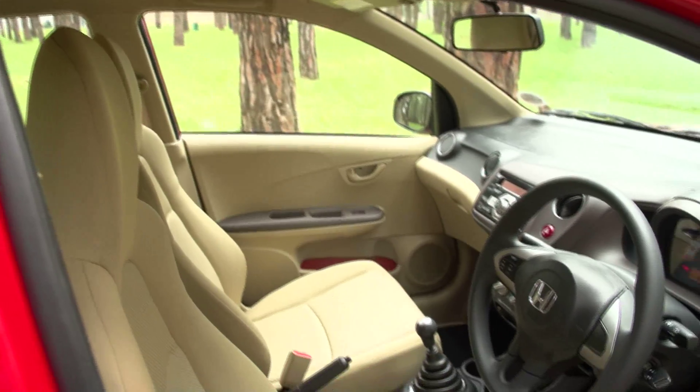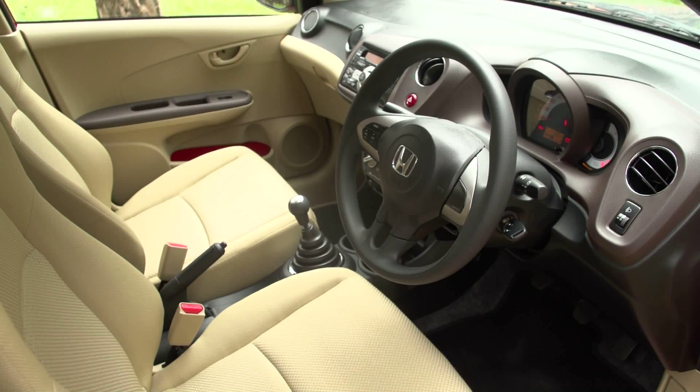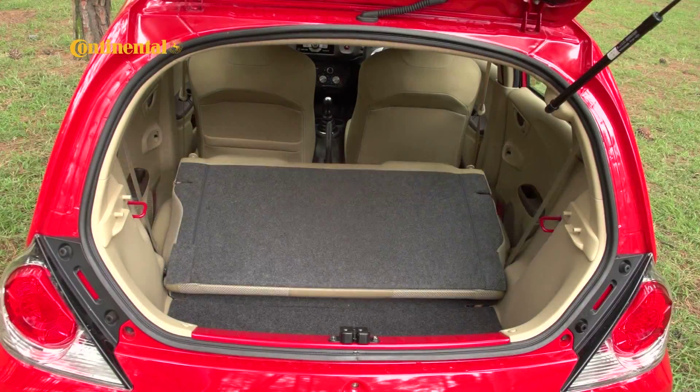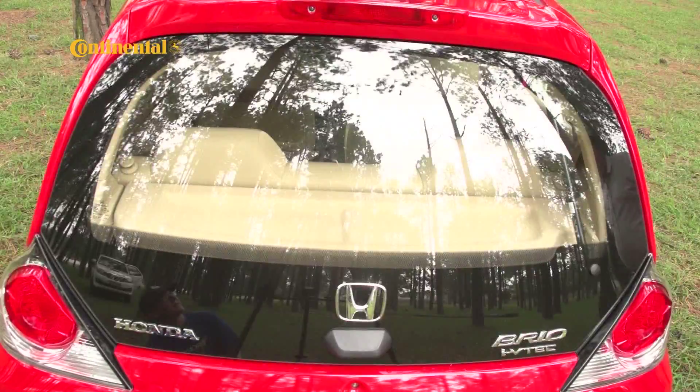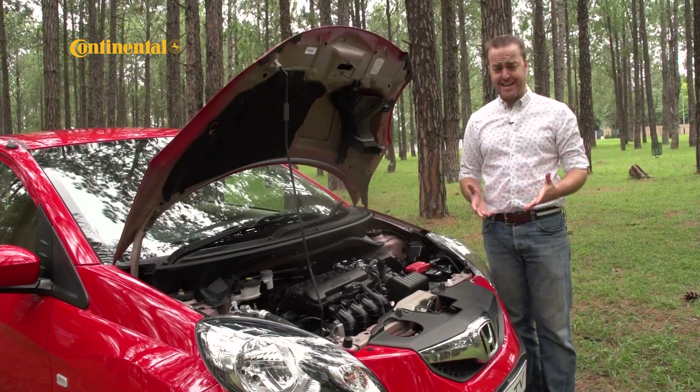The cabin is, by the nature of the car it's in, small — but it's not uncomfortable, and that light color scheme does a lot to add to the sense of space. Not in the boot, however, which is way too small to even contain one's amazement at just how small it is. There's literally room for a few shopping bags and that's it.